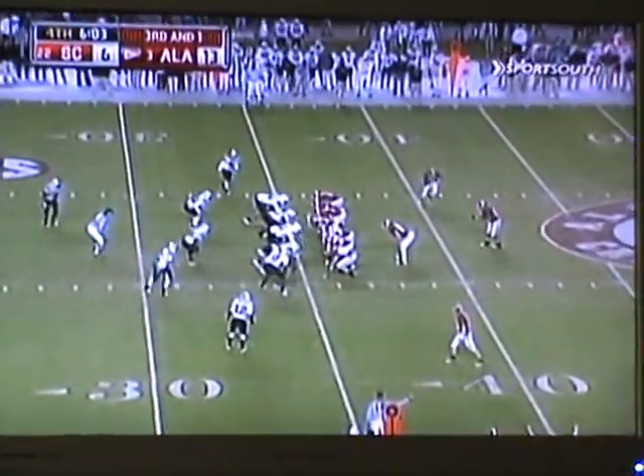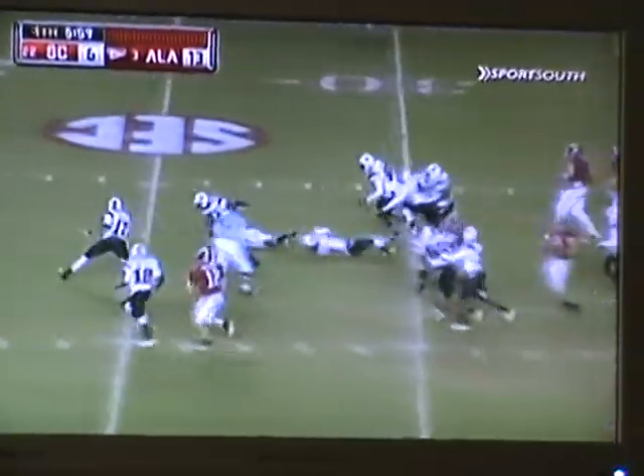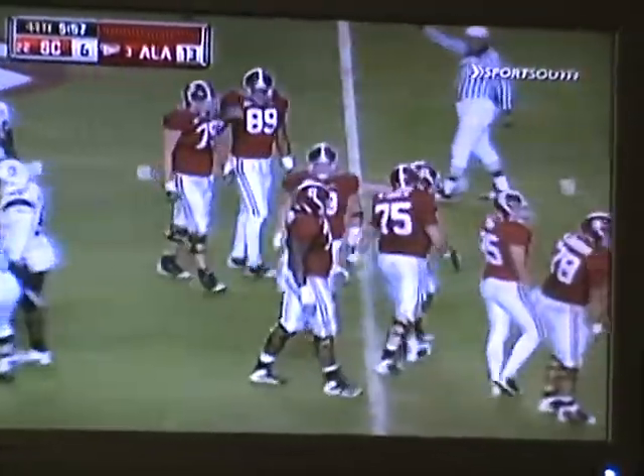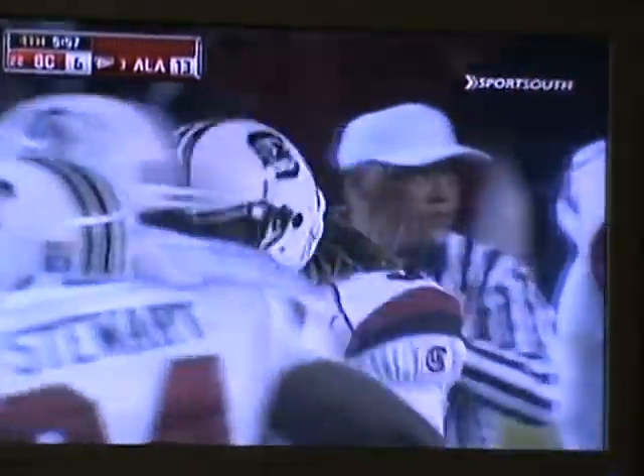He's deep in the backfield. That was Richardson in motion. Fakes the handoff straight ahead, and there he goes. First down and more for Ingram. You talk about explosion plays — look how quickly he hits the hole. I mean, from seven yards back in the backfield, and he gets through the hole before you can blink.